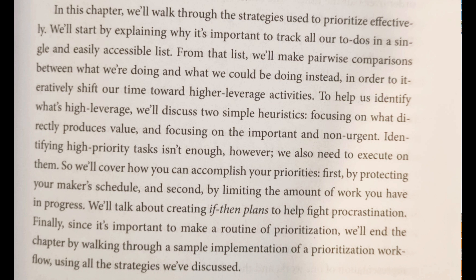Identifying high priority tasks isn't enough. However, we also need to execute on them. So we'll cover how you can accomplish your priorities: first, by protecting your maker's schedule, and second, by limiting the amount of work you have in progress.